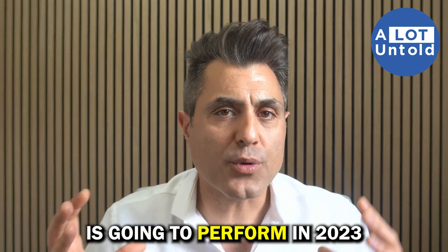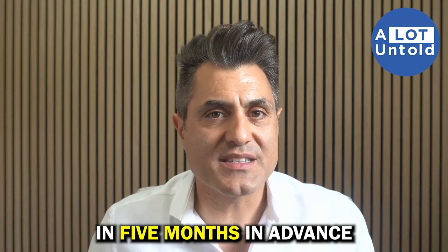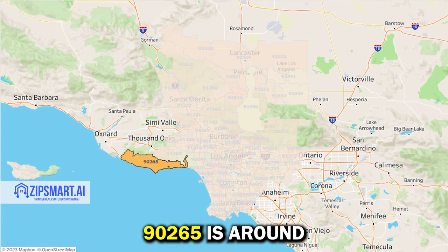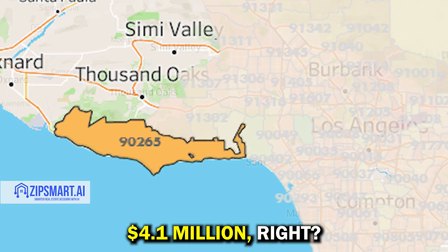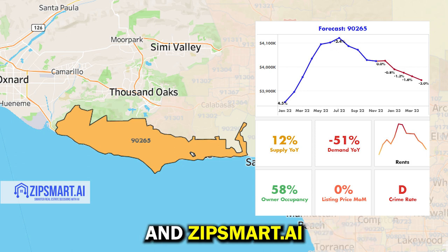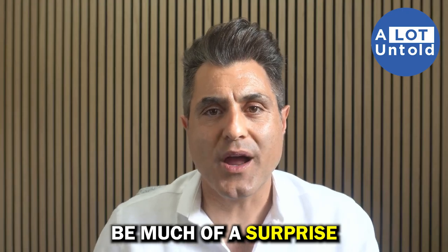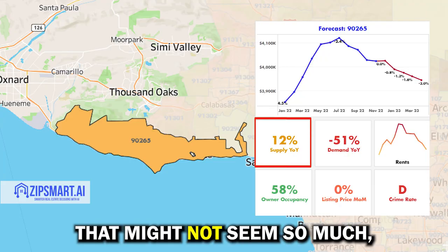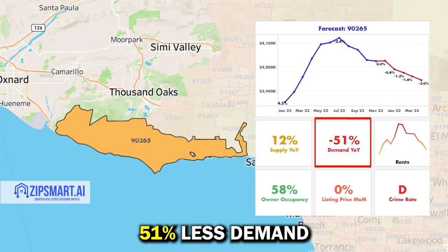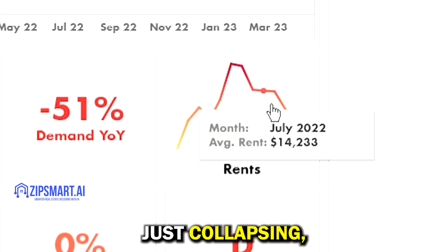Let's see how this zip code is going to perform. The AI tool I've created — ZipSmart.ai — forecasts home values five months in advance. A typical home value in zip code 90265 is around $4.1 million. Property prices peaked in July and are down negative 2.4% since then. ZipSmart.ai is forecasting prices will reduce by another 2% by April. Supply is up 12%, and this zip code is experiencing 51% less demand compared to the same time last year. On top of that, rents have plateaued and are collapsing — not a good sign.